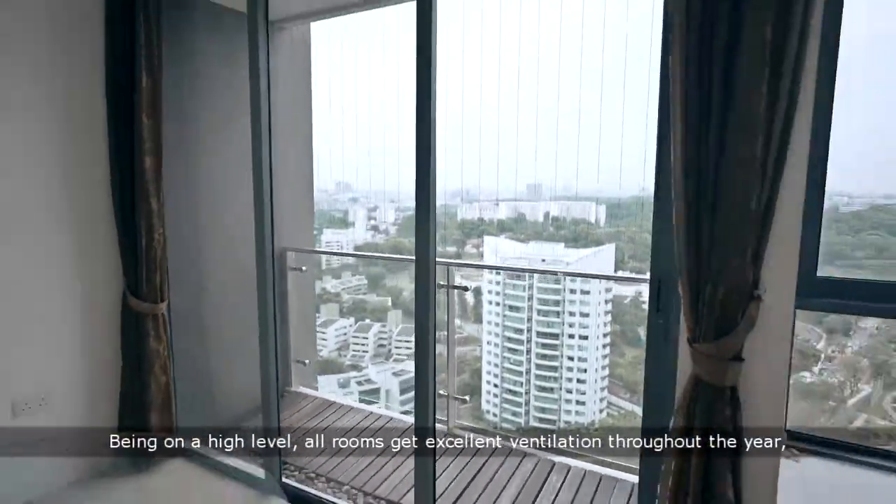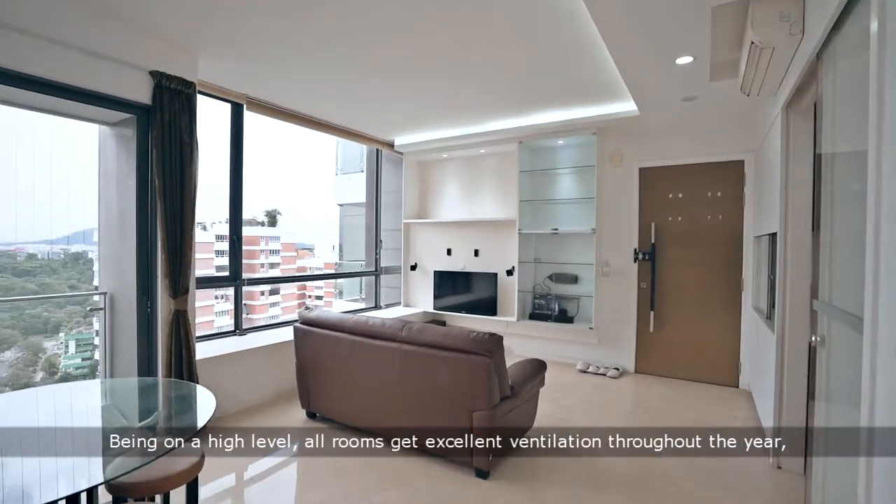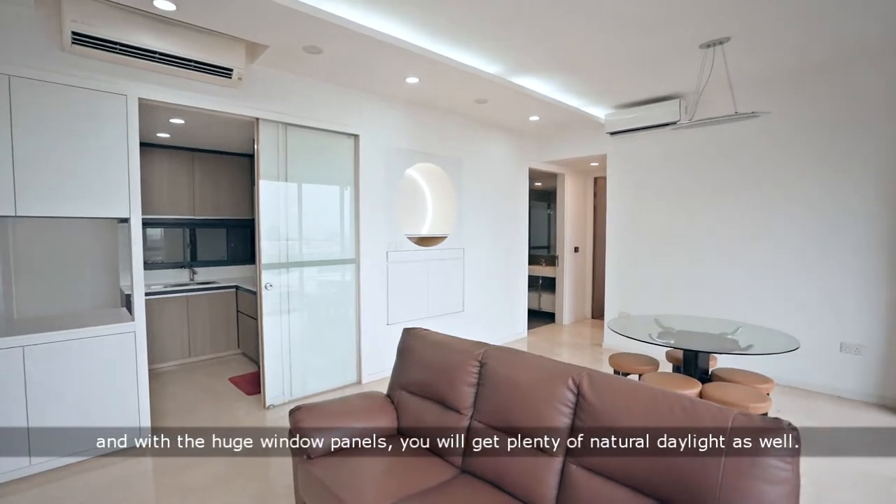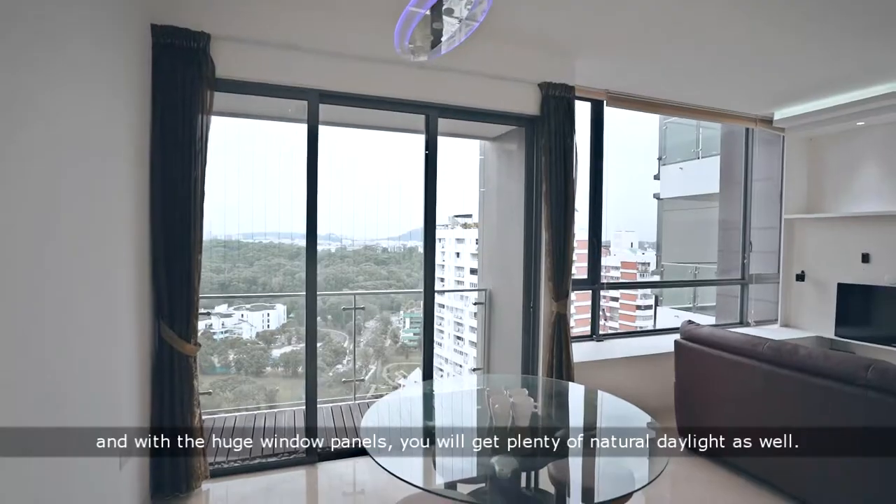Being on a high level, all rooms get excellent ventilation throughout the year, and with huge window panels, you will get plenty of natural daylight as well.